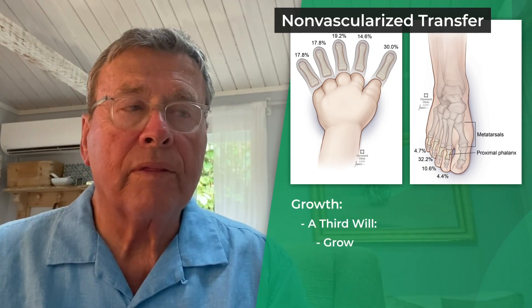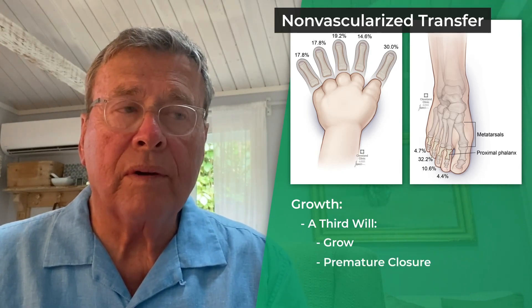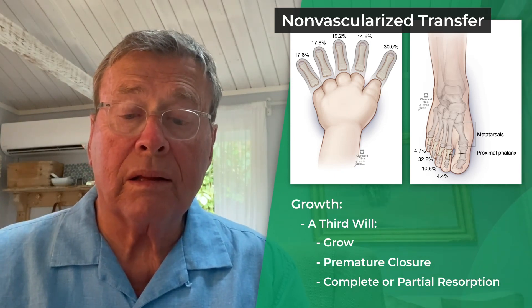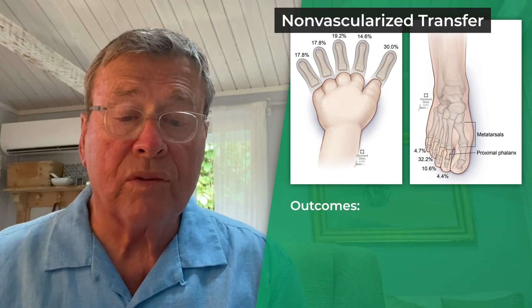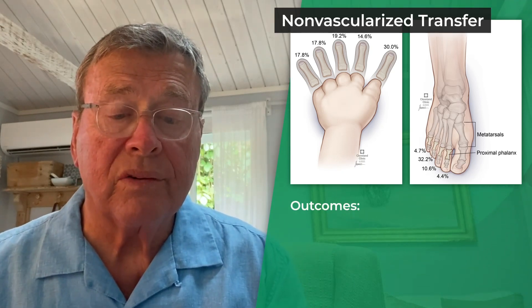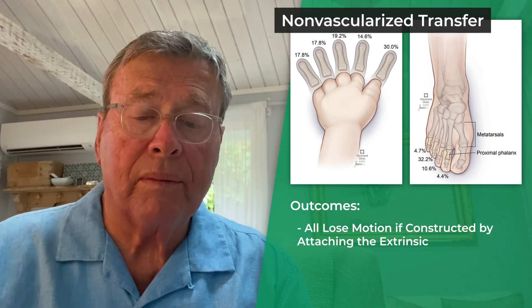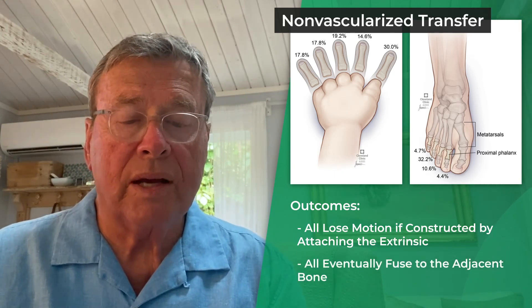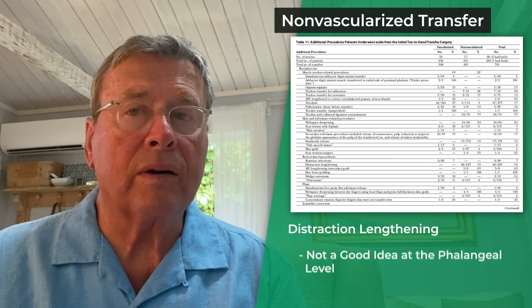In terms of growth: a third of these will grow, a third will have premature closure, and a third will have complete or partial resorption — which I would not include as a complication. Outcomes over greater than 20 years, with more than a hundred of these: they all lose their motion if you try to construct motion by attaching the extrinsics, and they all eventually fuse to the adjacent bone.